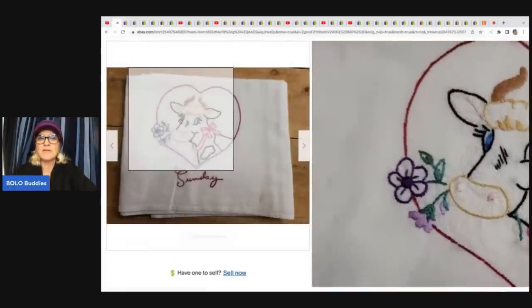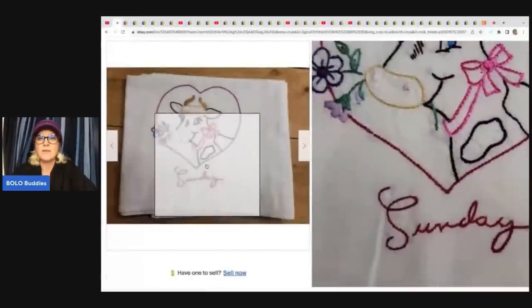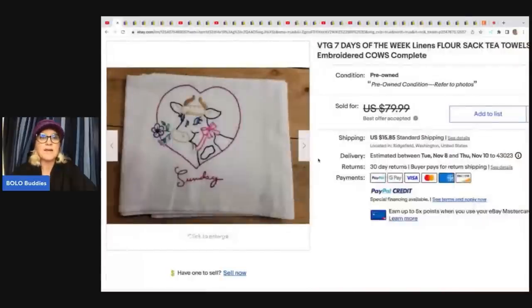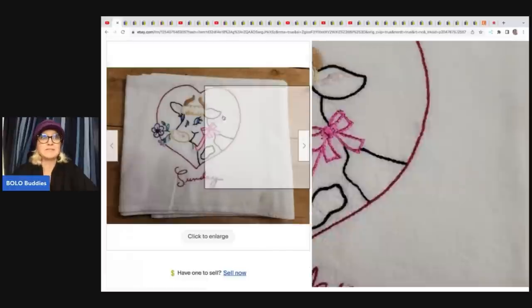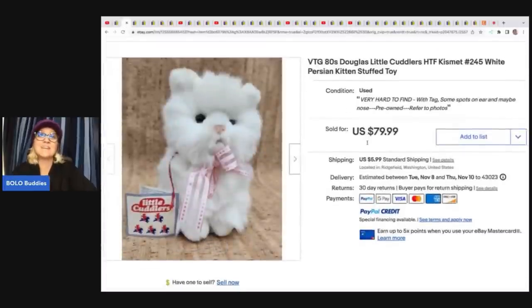I think I saw on her Instagram — if you're not following her over there, definitely check it out. She has the best Instagram posts of things she has sold. She was saying that a lot of people say these don't sell, but she sold it for $50, so they are definitely still selling. This cat is an 80s Douglas Little Cuddles cat kitten — it's a plush. She got this at an estate sale for 25 cents and sold it for a best offer of $71.09 plus shipping.